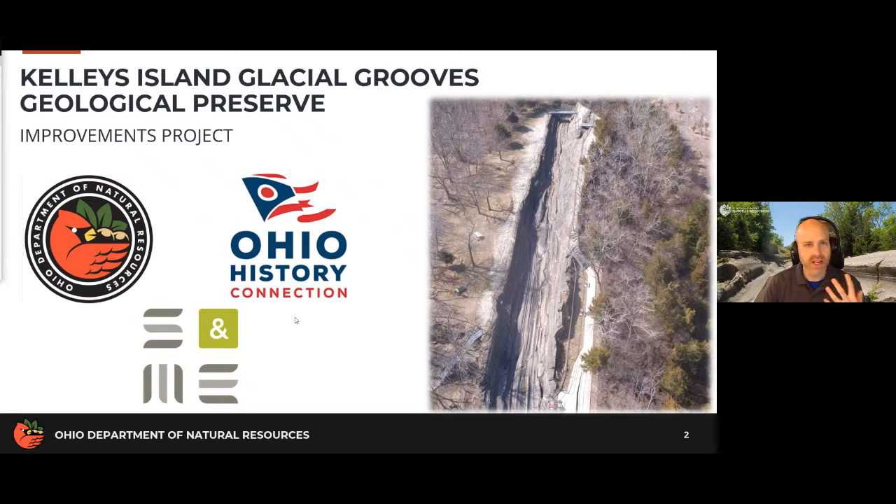We wanted to make sure that people had an opportunity to know ahead of time what's going on. A couple of housekeeping notes: on the right side of your screen you may see a Q&A box — feel free to use that to submit questions throughout the presentation and we'll get to those at the end. We're also going to be posting this on the ODNR YouTube, and there'll be contact information at the end where you can submit questions after the fact.